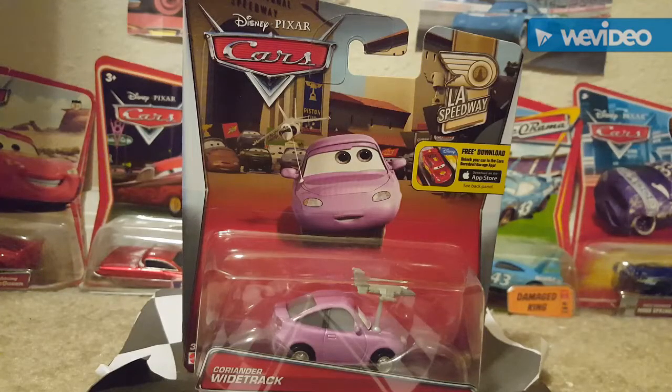Welcome to another video by Danica Blue 43. Today we'll be taking a look at Coriander Y-Track from the 2016 LA Speedway series from Cars. I got this for my birthday on January 26, 2017 — my parents gave me this as a gift, and I want to thank them because if they didn't give me this, this video would not exist.